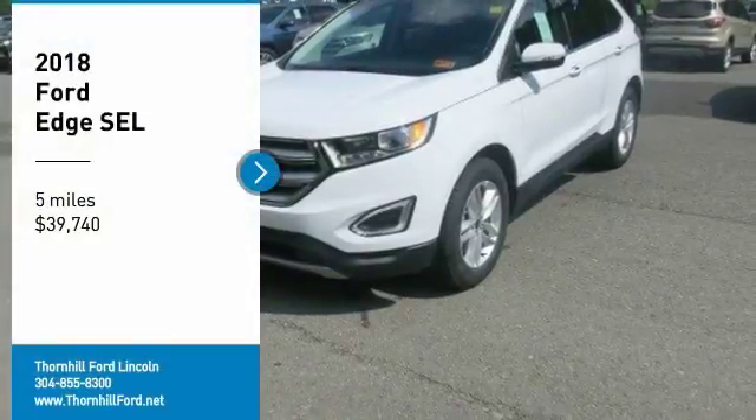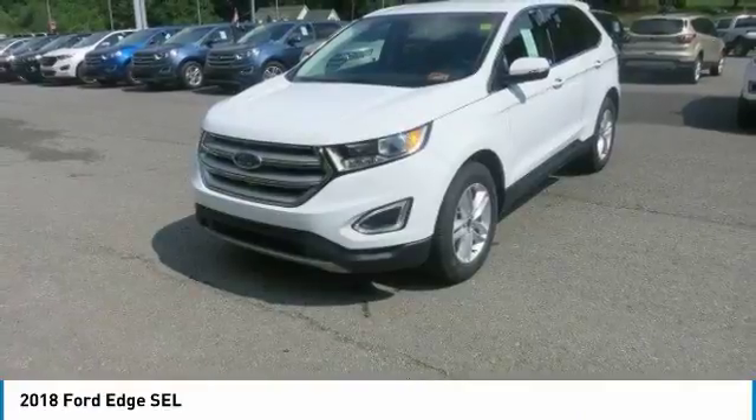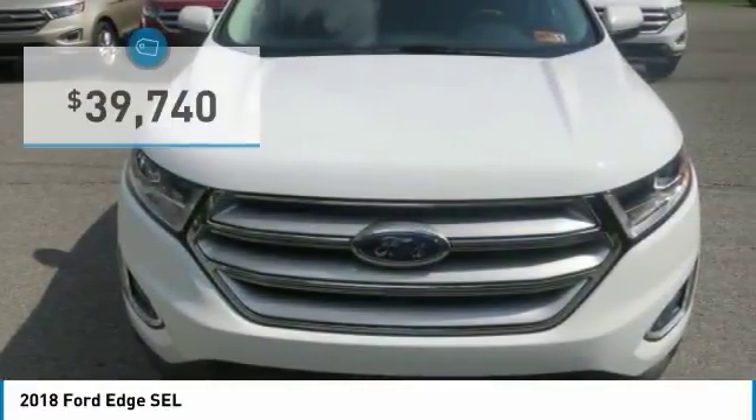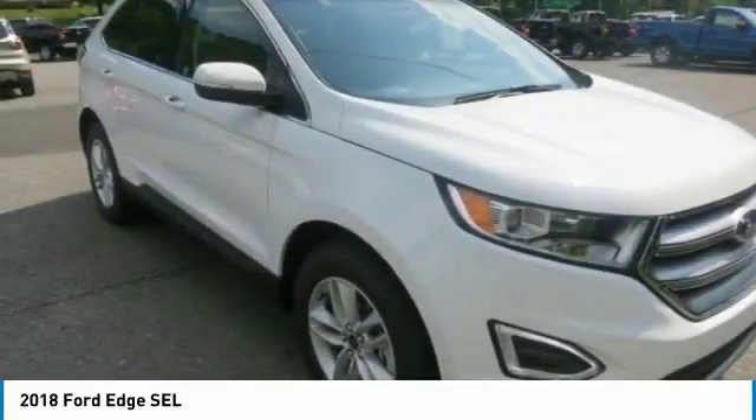From the dynamic grille to the fluid shapes and smooth lines that run the length of its body, the 2018 Ford Edge will let you arrive in style. It also has a sleek roof, aerodynamic shape, and the type of commanding profile that is not afraid of turning heads or stepping into the spotlight.